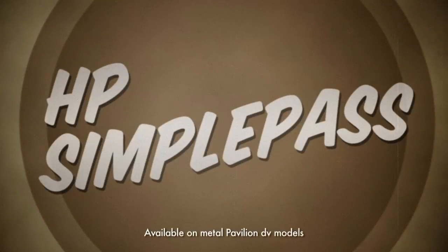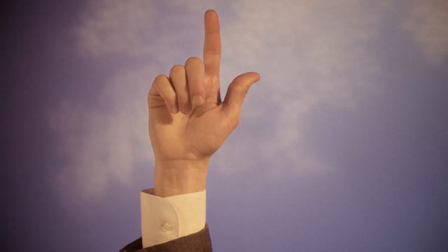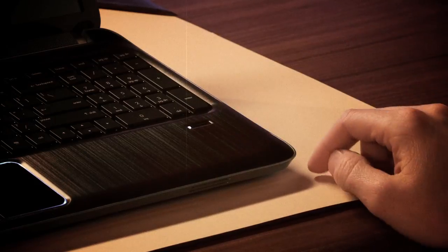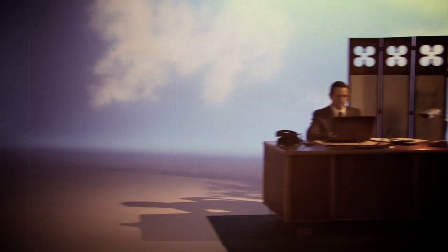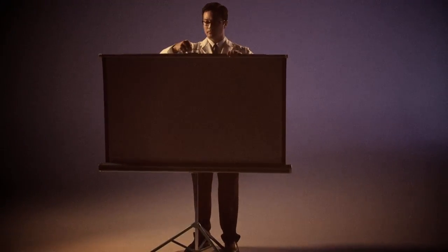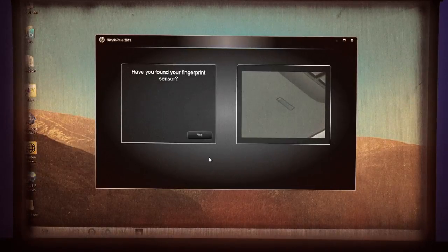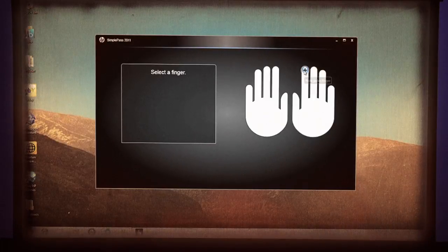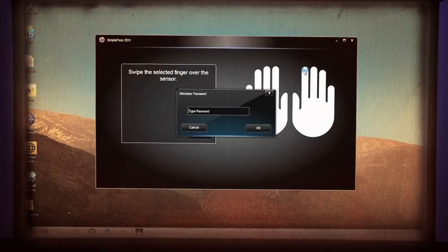One major innovation is HP Simple Pass. It works just like it sounds — simply pass your finger across the reader to identify yourself. It offers both a layer of protection and convenience. Struggling to remember multiple passwords is a thing of the past. Simple Pass sets up in a jiffy, and from then on it's as easy as pie to use. Only you will have access to the passwords for your favorite websites.